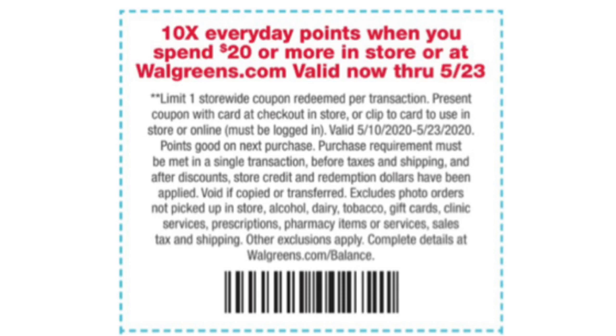First I want to point out the 10 times everyday points when you spend $20 or more in store or at Walgreens.com, and it's valid through May 23rd. So if you happen to come up with a deal where you spend $20, you will get 10 times the bonus points for what you spend.